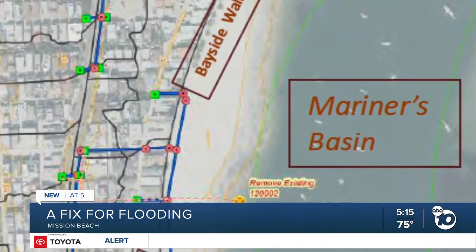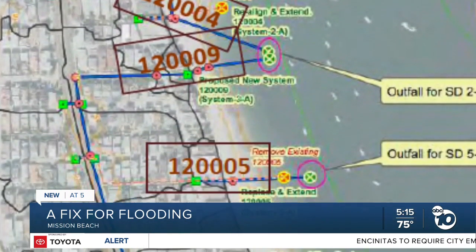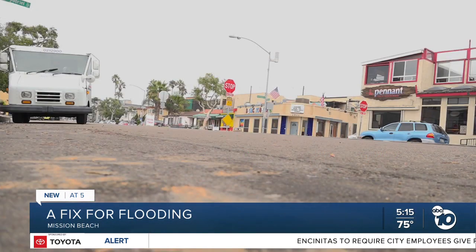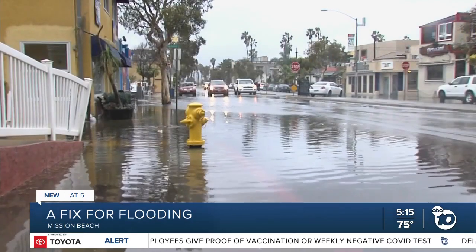But last week, the Coastal Commission approved a city project to replace, repair, and realign six existing storm drains, install two new ones, and add bioretention basins and low-flow diversion system improvements. The goals: improve water quality and reduce flooding.